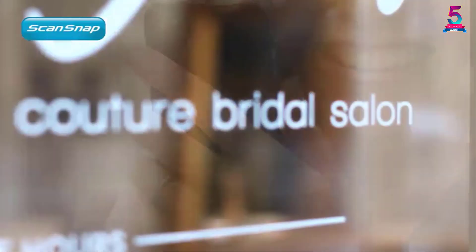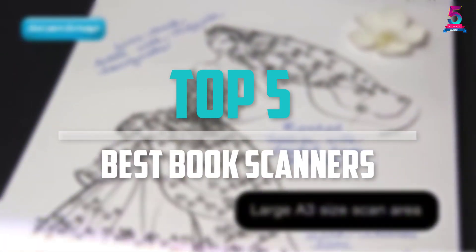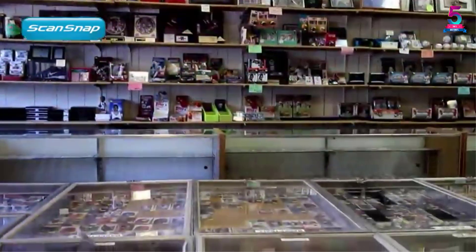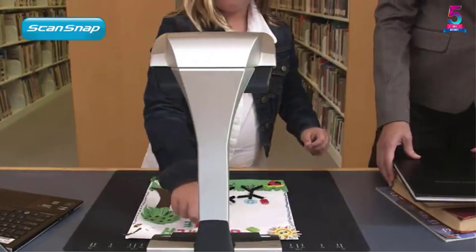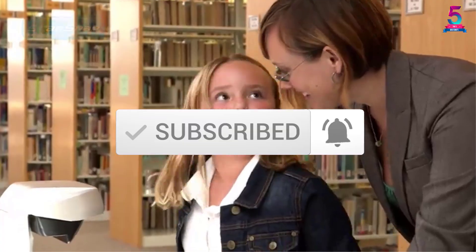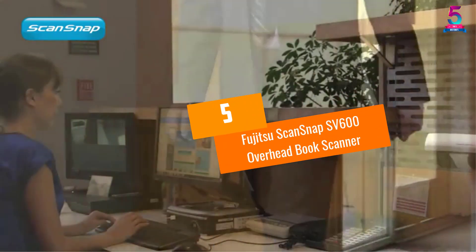Are you looking for the best book scanners in your budget? In today's video we break down the top 5 best book scanners available on the market. This list is based on their price, quality, durability, and more. Check out the description below for more information, and make sure you subscribe for more reviews. Let's get started.